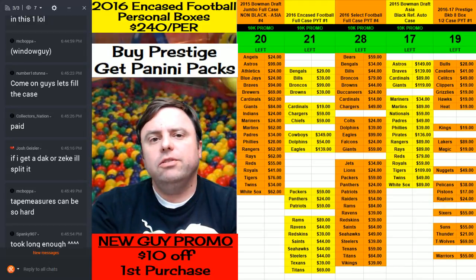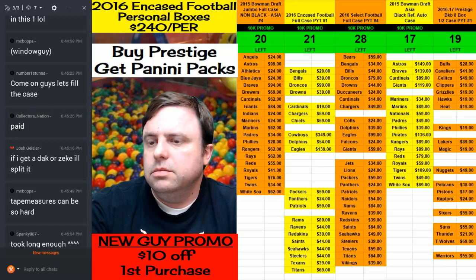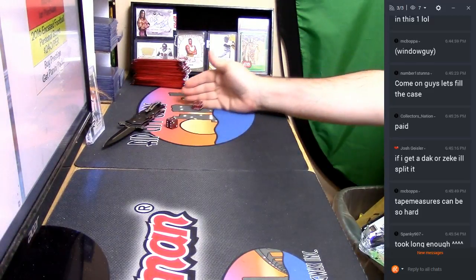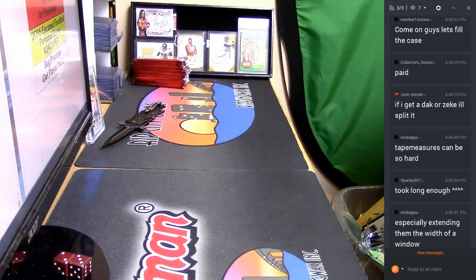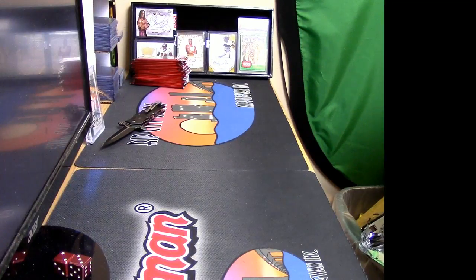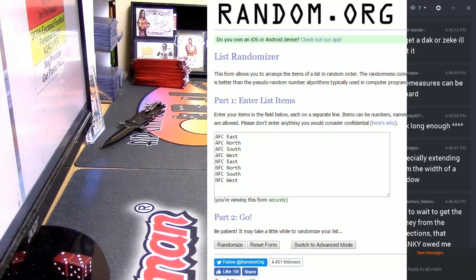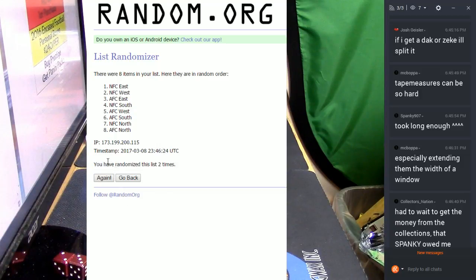Hey everybody, Cardboard Jesus here. Welcome to case two, box number two — the second one. The number is five: 1, 2, 3, 4, and 5.